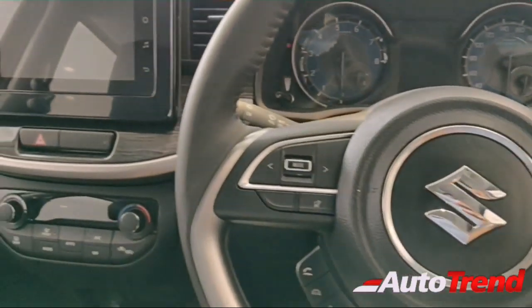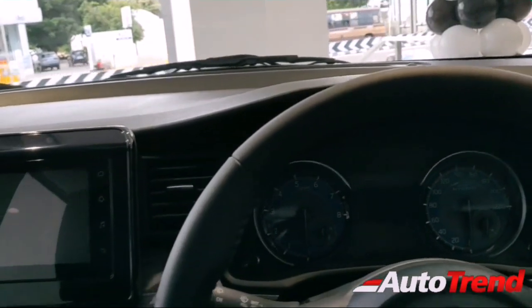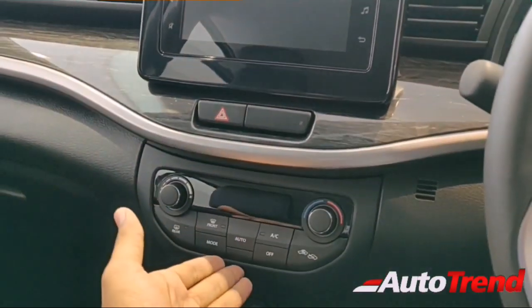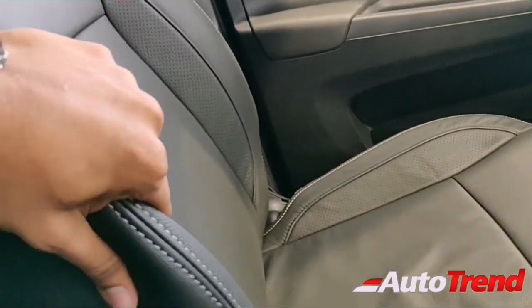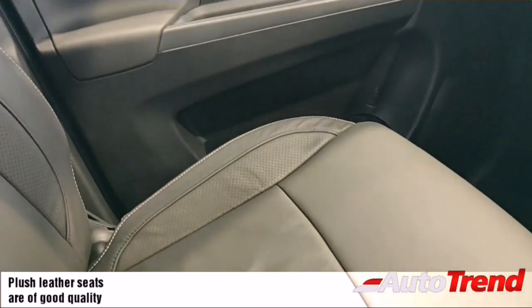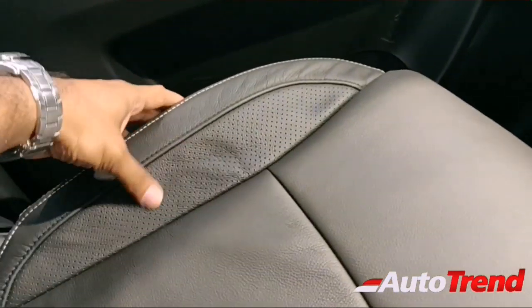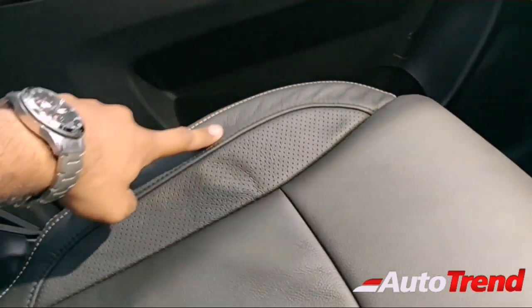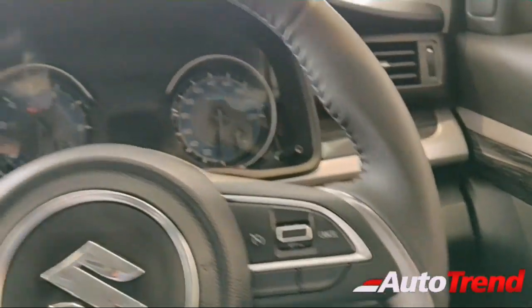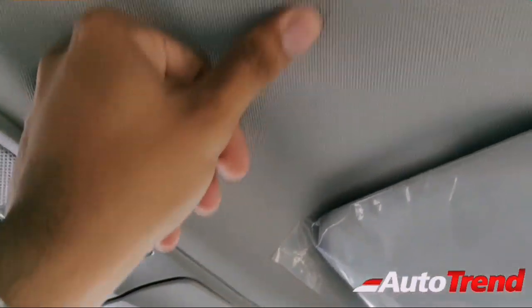At around 14 lakhs on road for the automatic top Alpha variant, the quality may not be great but you get automatic temperature control, cruise control, leather-wrapped steering wheel, and leather seats. The quality of the leather seats is similar to the Maruti Ciaz, though some fit and finish issues are present — the material is wavy in places. You also get a different, slightly more premium roof lining material compared to the Ertiga.